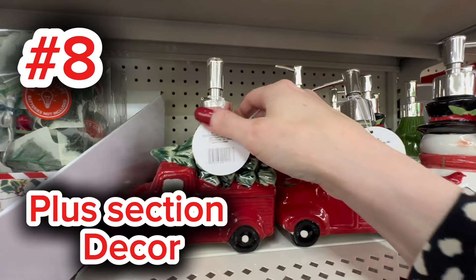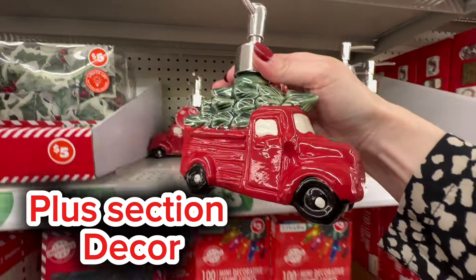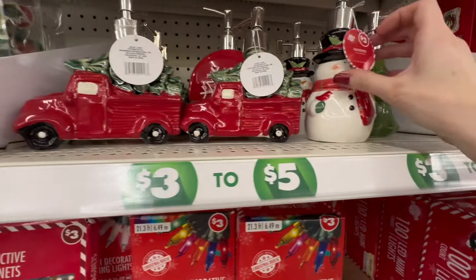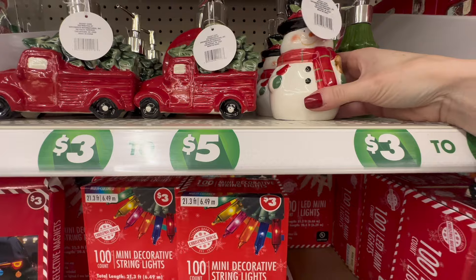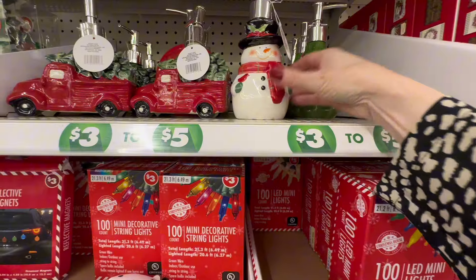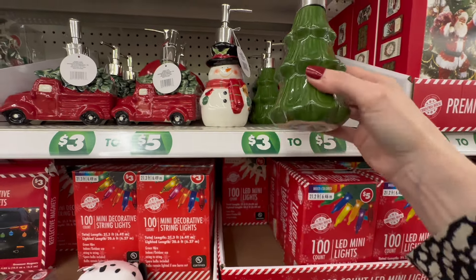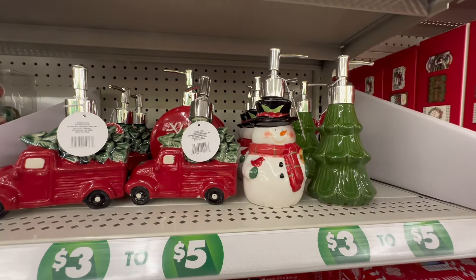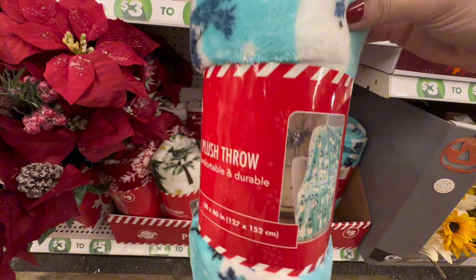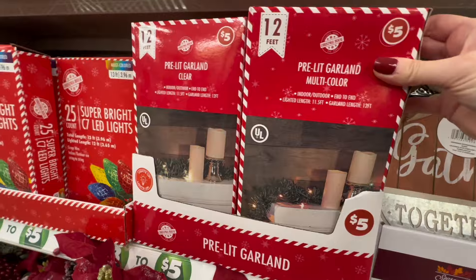Moving along, at number eight, we have Dollar Tree's plus section Christmas decor. They had some gorgeous hand soap dispensers coming in at only $3, and you guys, these are ceramic — much like what you would see at Ross, Marshall's, HomeGoods, and TJ Maxx, but at a lower price point. I've seen similar items at around $6. They also had some $5 really nice plush throws, which are great for gift baskets or just getting cozy on the couch with loved ones.